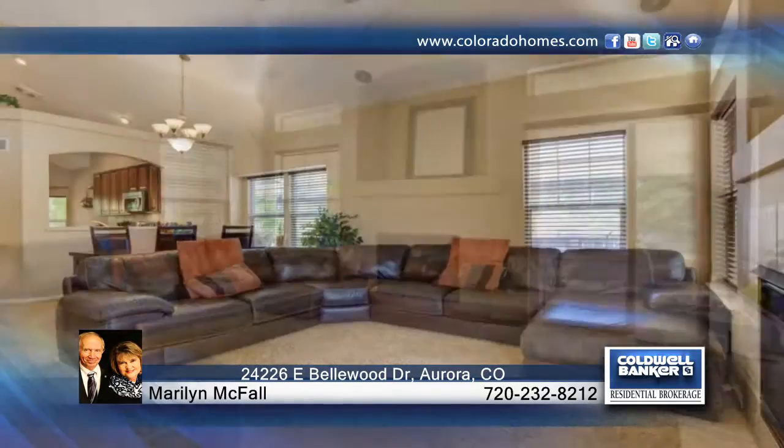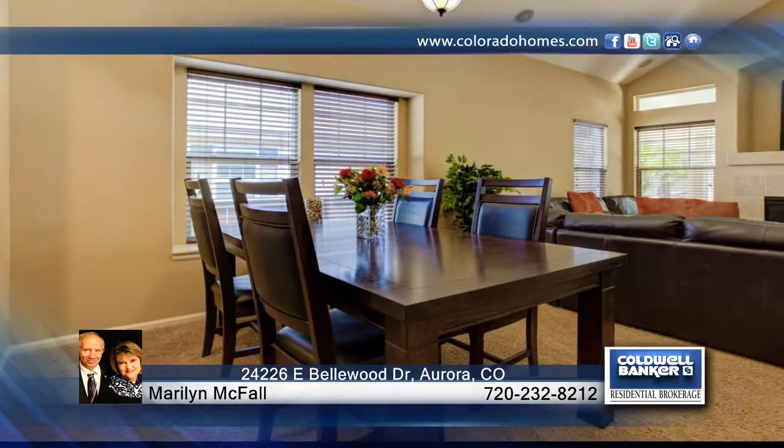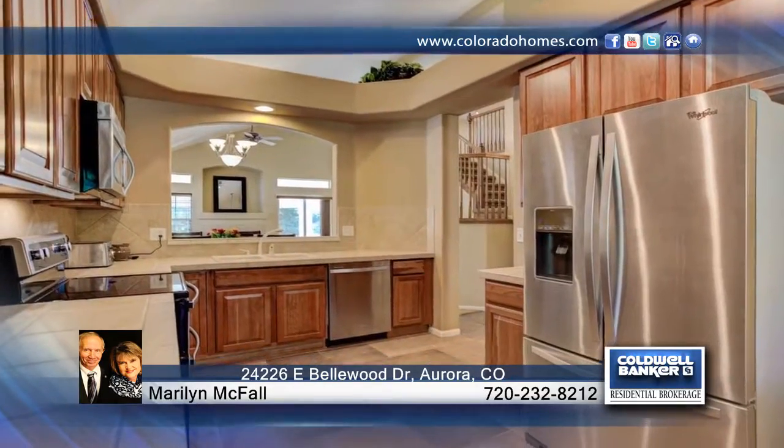Welcome home to this beautiful former model home in the terrific Tollgate Crossings neighborhood. This home has a nice family room that is sure to please. Features include a fireplace, updated fixtures, terrific backyard and more.